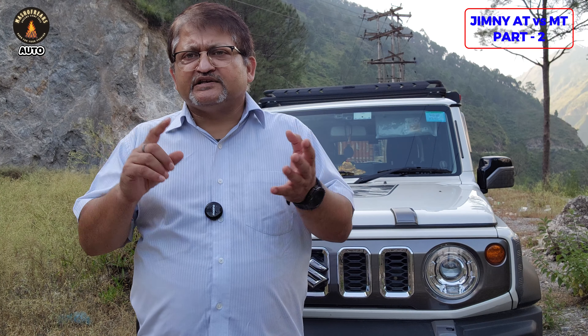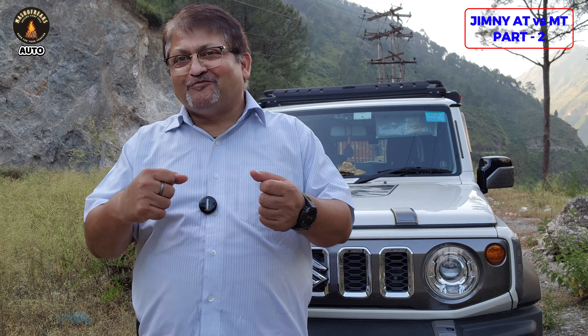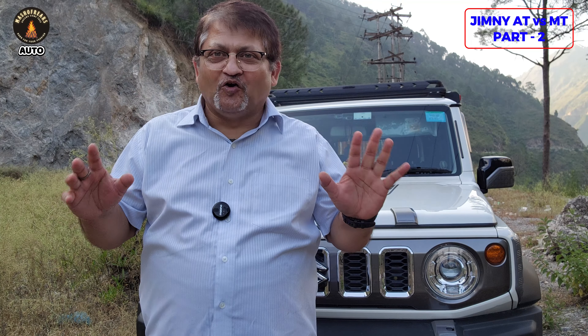There is one more situation where you enjoy the AT gearbox: highway driving. Whether your vehicle is at 70, 80, or 90, it hardly bothers you and you can drive in a very relaxed way. If you are a person who wants more control on the highway and really wants to push the vehicle, then go for MT.